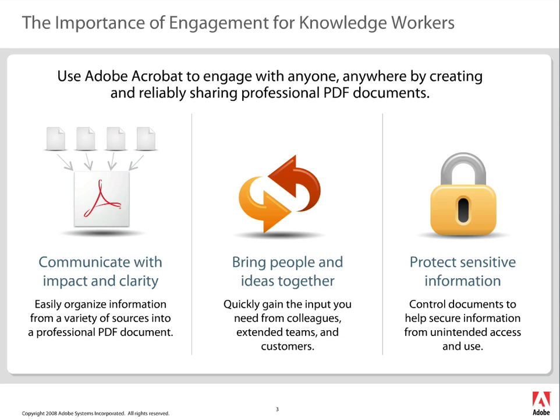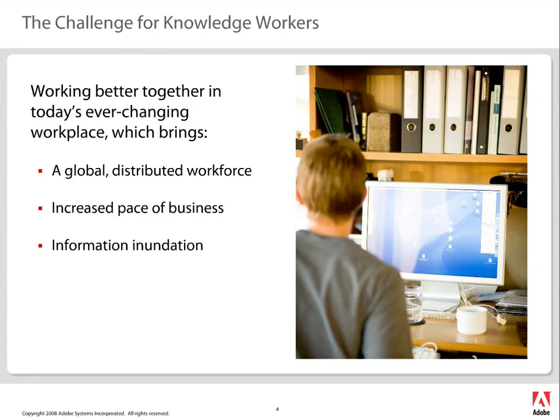One thing we want to focus on is being able to engage with our customers, communicate with clarity, bring people together, and protect sensitive information. Being able to do that allows me to put information into the package. If I didn't have PDF packages, I wouldn't be able to communicate things like a court order that has a digital signature on it or a secured document — and I wouldn't be able to put those together because I can't strip the security off something I didn't secure. That's one of the things we're going to work on today.